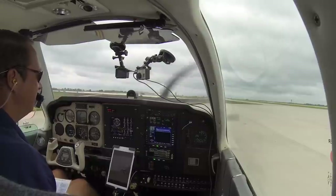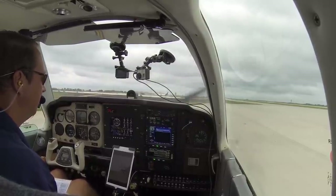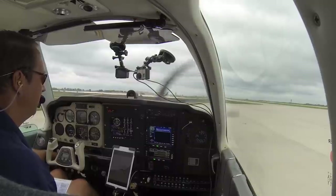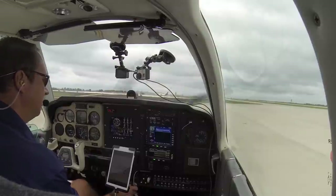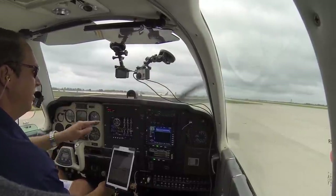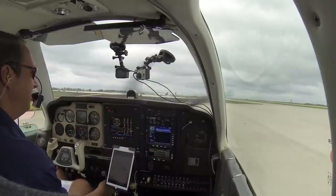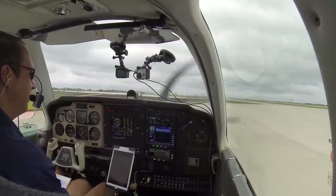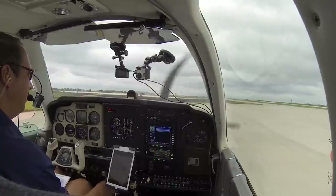Magnetos left. All pressure, all temperature, amp-meter all looking good. Throttle idle, good.